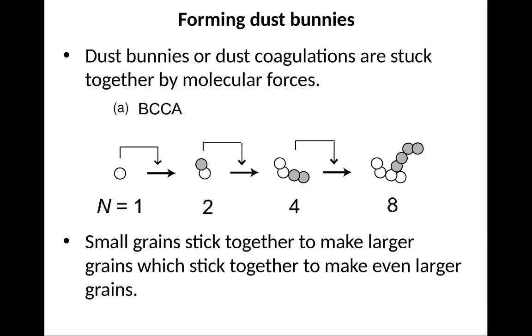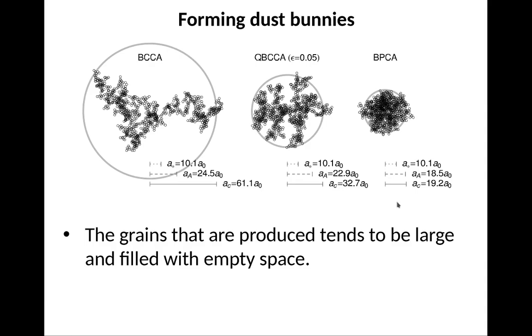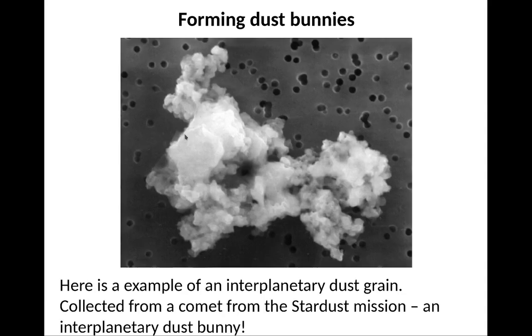Dust bunnies, or dust coagulation, are stuck together by molecular forces. One dust particle comes along, another sticks to it, then another, until you have structures of 4, 8, 16 particles — doubling each time. The grains produced tend to be very large but mostly filled with empty space. Here's an example of an interplanetary dust grain collected from a comet by the Stardust mission — this is basically an interplanetary dust bunny.